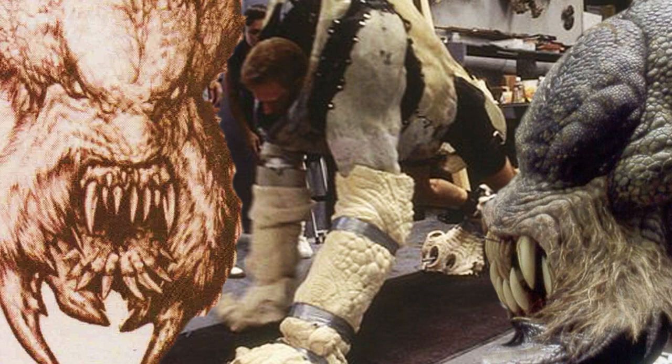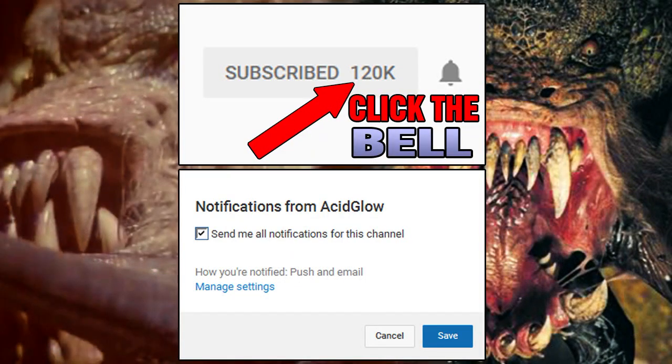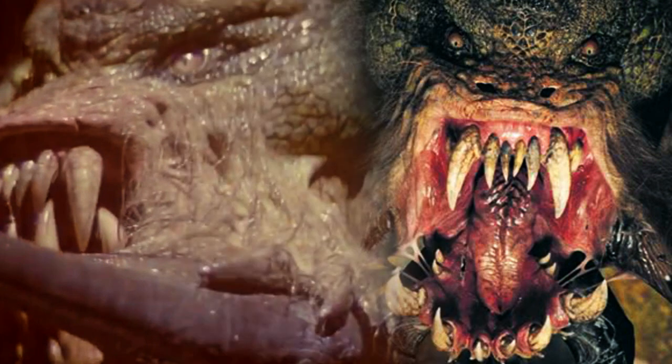So what did you think about this creature? Let me know in the comments section. If you want to see more content like this, then leave a like on this video and subscribe with notifications turned on. I hope you enjoyed this video. Thanks for watching, my name is Carlos, and I'll see you in the next video.